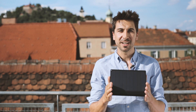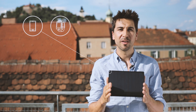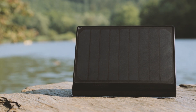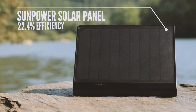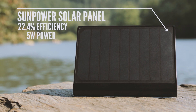The Sunnybag PowerTab is a solar charger for all your USB devices, like smartphones, wearables, GoPros and many, many more. So let's start with the panel. We have implemented the world's most efficient solar panel from SunPower to increase the efficiency up to 22.4%. So you will get strong 5W power from the panel.